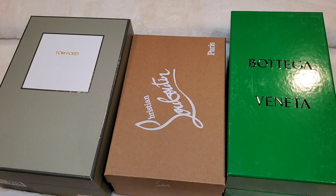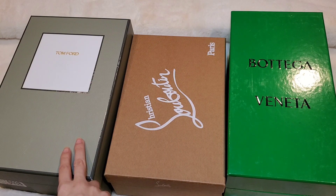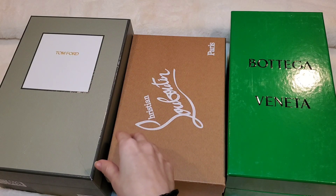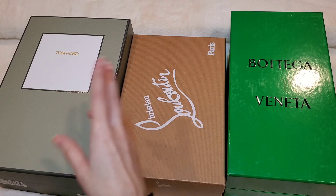What's up everyone? Welcome. Coming at you with a quick shoe haul. We've got Bottega, Christian Louboutin, and a pair of Tom Fords. I will be discussing each one individually, sharing my thoughts, and providing some pros and cons. I will do a split screen so you guys can see how they look on me, so let's get right into it.